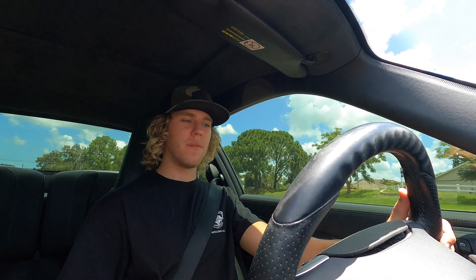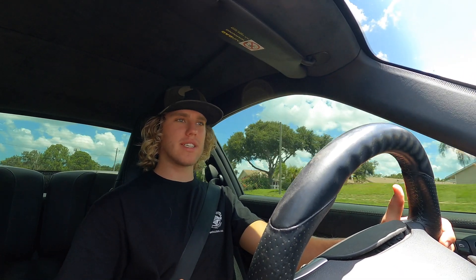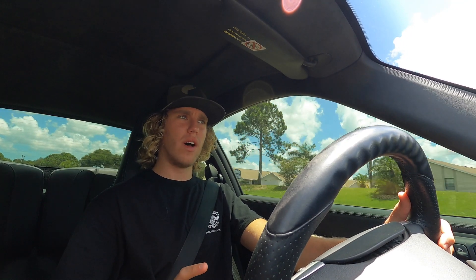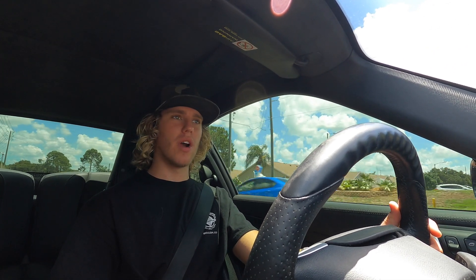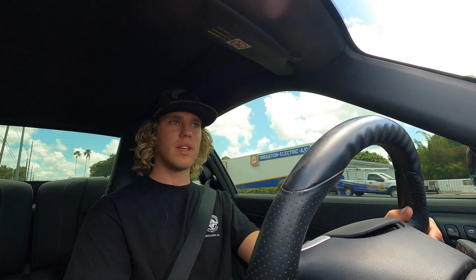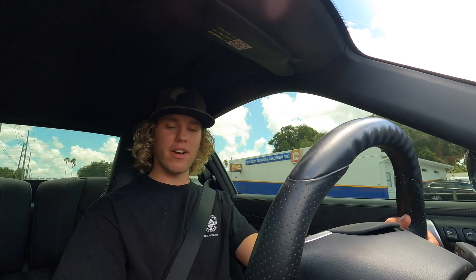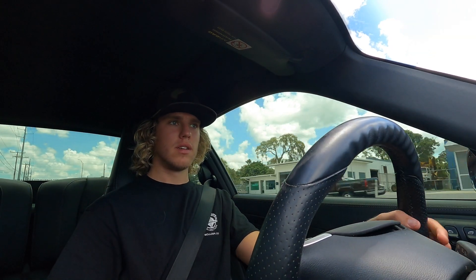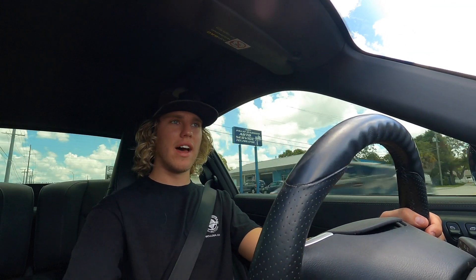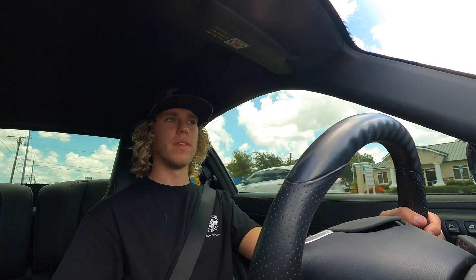Driving the Porsche now — one of the first things I notice is these seats don't fit that well on the sides, but other than that this car is a freaking blast to drive. They're also heated and air-conditioned seats. Putting it in sport mode, you really feel the difference — it's a lot more sensitive.